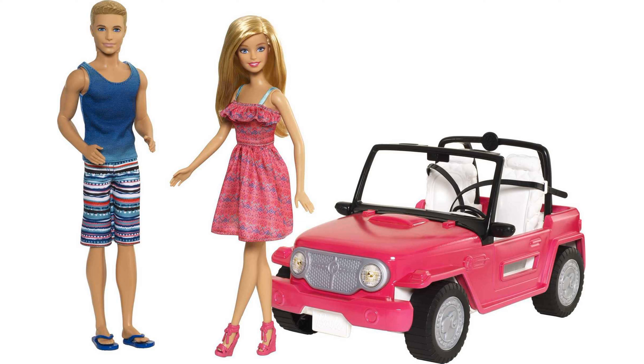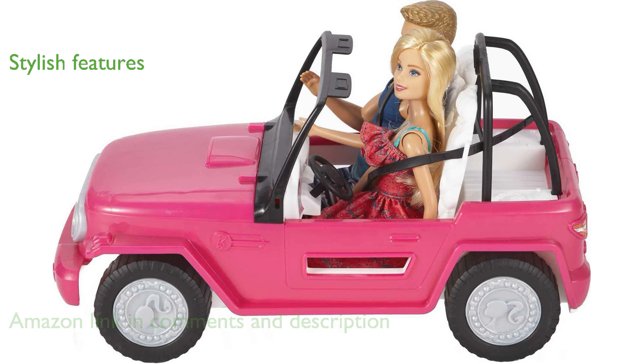The Barbie Beach Cruiser is a delightful two-seater car that comes with both Barbie and Ken dolls, making it a complete playset for any child. Designed in Barbie's signature pink, the car boasts stylish features such as a silvery grill, icon-decorated wheels, and sharp white seats.